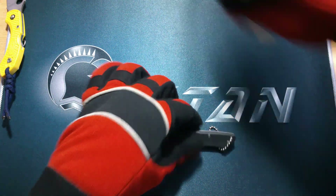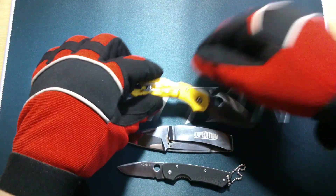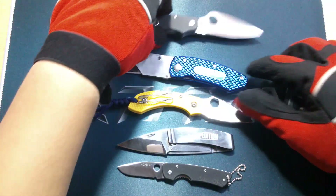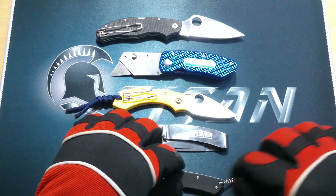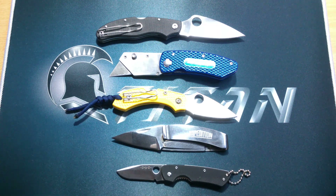So as you can see, the cutting ability of these knives — even though they are small — they still have their own properties. And depending on where you're at, depending on what situation finds you, it would still be good to have at least one of these on your person or just in your bag, tucked somewhere, so you have some cutting implement with you.